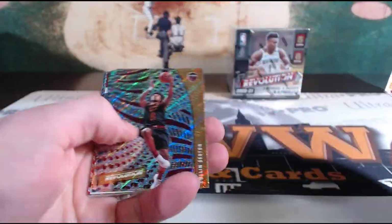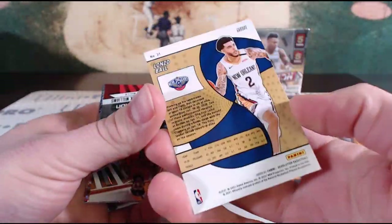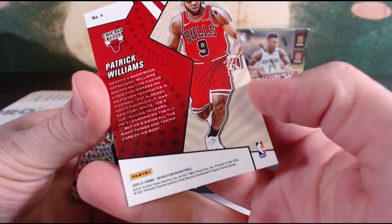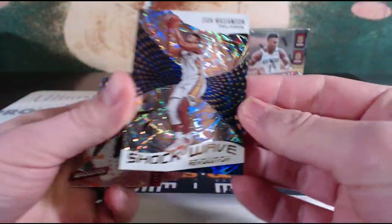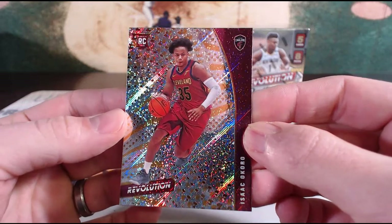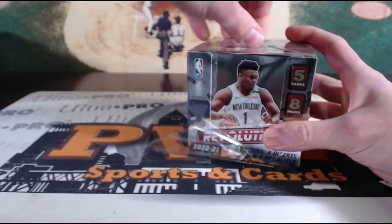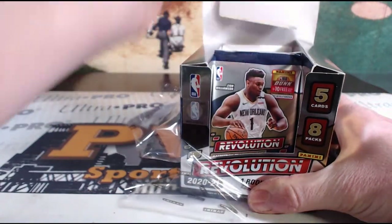And a rookie Devin Vassell for the Spurs — Spurs finally getting some rookies. Andre Drummond for the Cavs, Collin Sexton, Aaron Gordon. It's a Groove of Lonzo Ball. Nice rookie revolution — Patrick Williams for the Bulls, Chicago. Rick B. Carmelo, D'Angelo Russell, Alexander — a Shockwave Zion for the Pelicans! Wow, New Orleans, Nick D, beautiful Shockwave Zion. And an Okoro for the Cavs, Cleveland. Welcome to the break, Rick, with your other squad.